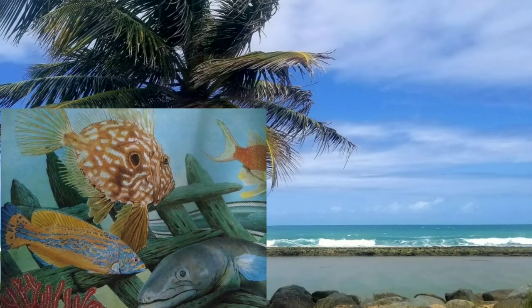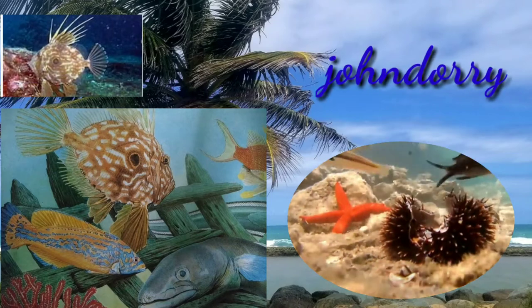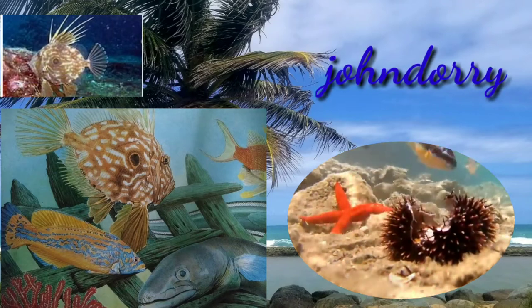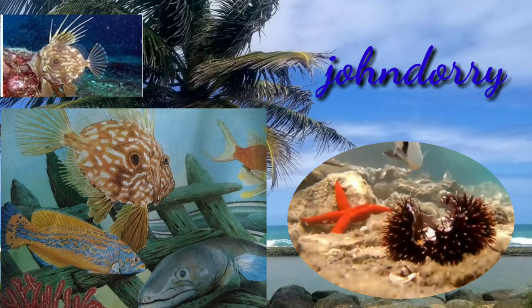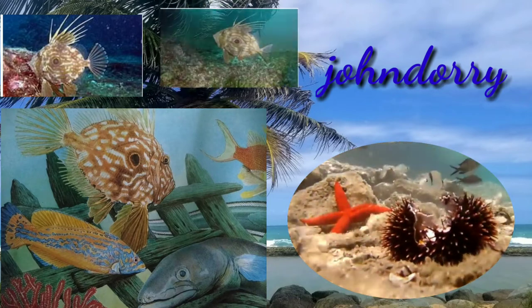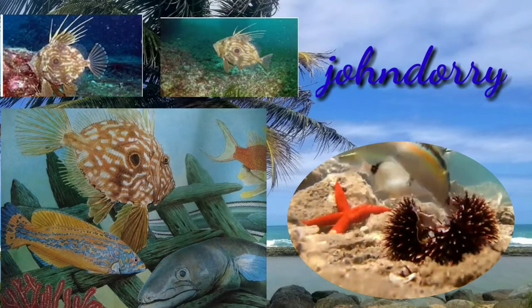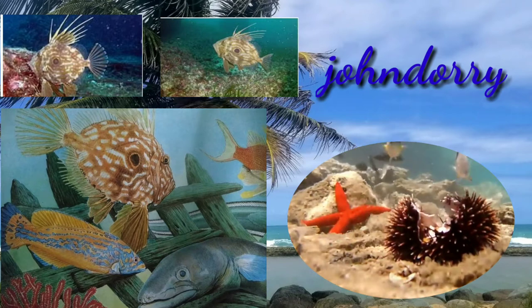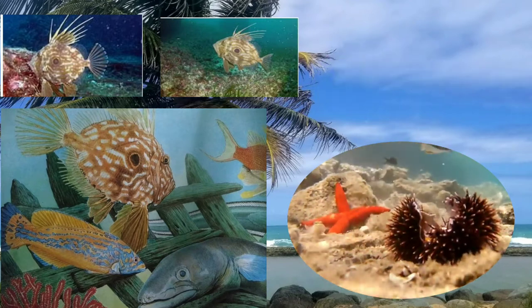These colorful fish are often found in the Mediterranean Sea. The John Dory is an interesting-looking fish that lives throughout the tropical and temperate latitudes of the world's oceans, except in the Eastern Pacific and Western Atlantic. The John Dory is called the Chicken of the Sea because the crest on its head looks like a feather.